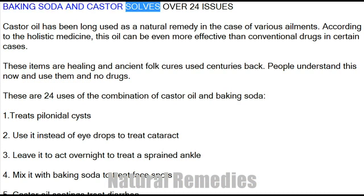Baking soda and castor oil solve over 24 issues. Castor oil has long been used as a natural remedy for various ailments. According to holistic medicine, this oil can be even more effective than conventional drugs in certain cases. These are healing, ancient folk cures used centuries back. People understand this now and use them instead of drugs. Here are 24 uses of the combination of castor oil and baking soda.